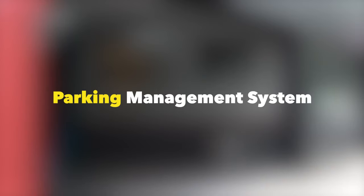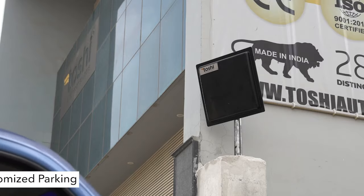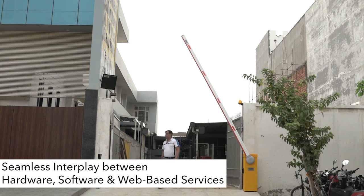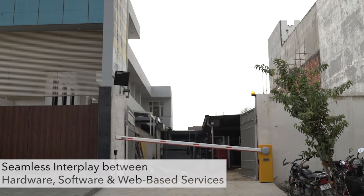Parking Management System — with Toshi, you can develop your parking facility into a systemized and smartly automated parking. Harness our seamless interplay between hardware, software, and web-based services for your success.